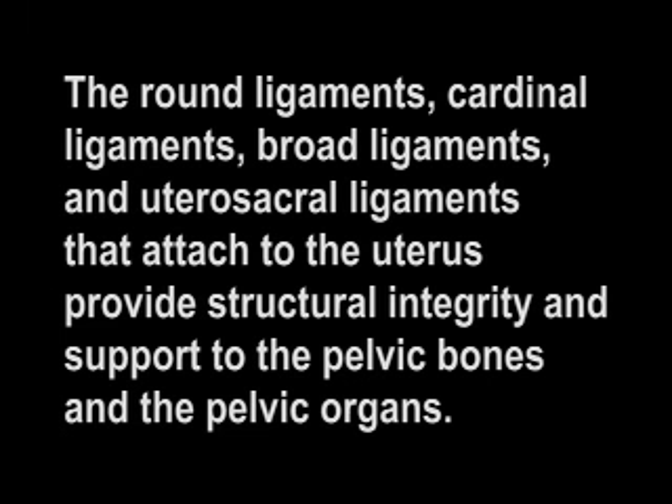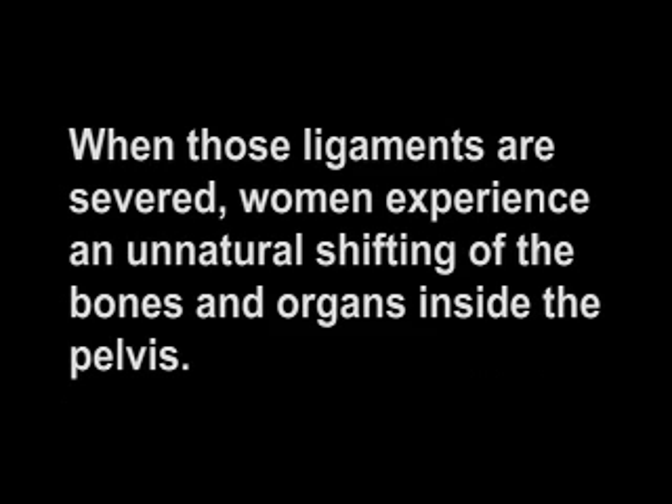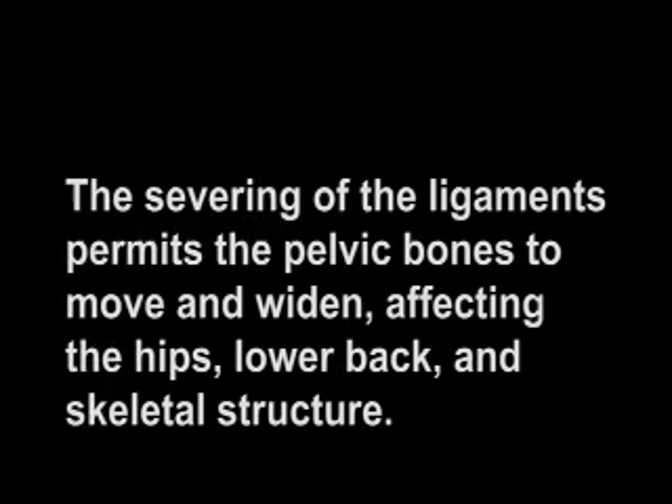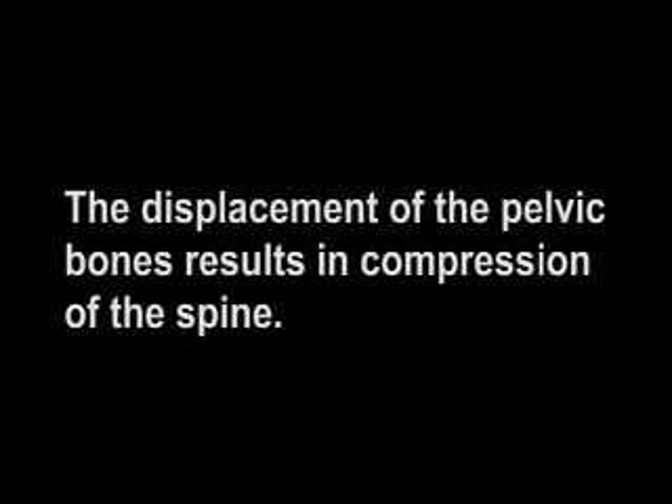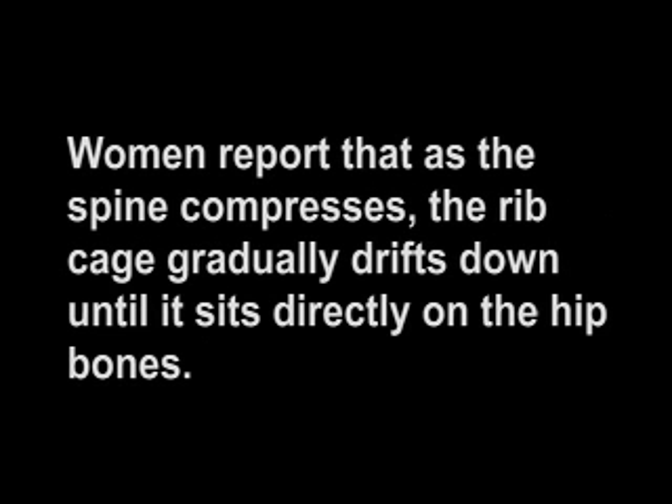The round ligaments, cardinal ligaments, broad ligaments, and utero-sacral ligaments that attach to the uterus provide structural integrity and support to the pelvic bones and pelvic organs. When those ligaments are severed, women experience an unnatural shifting of the bones and organs inside the pelvis. The severing of the ligaments permits the pelvic bones to move and widen, affecting the hips, lower back, and skeletal structure. The displacement of the pelvic bones results in compression of the spine. Women report that as the spine compresses, the ribcage gradually drifts down until it sits directly on the hip bones. This compression is the reason why hysterectomized women have protruding bellies and little or no waist.